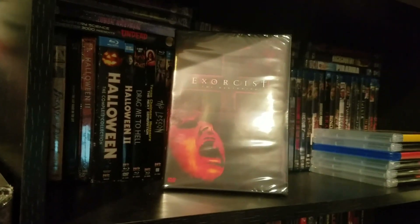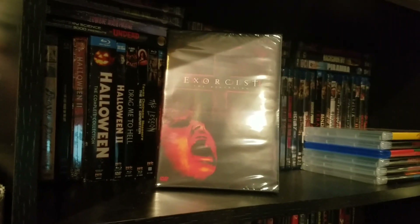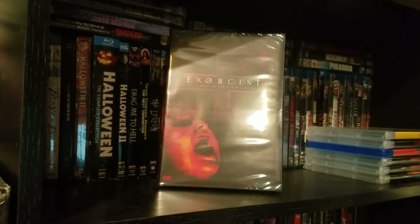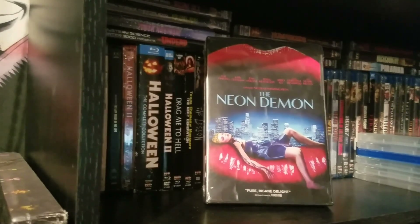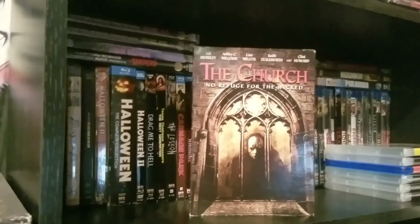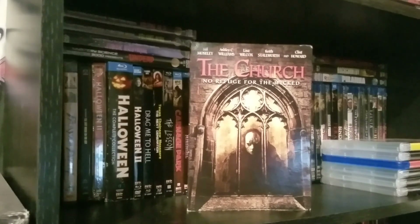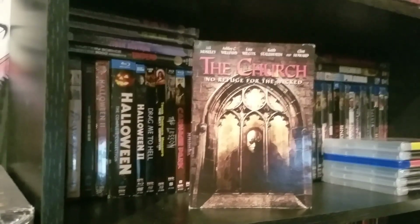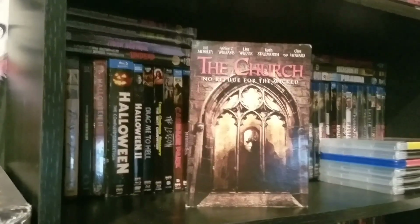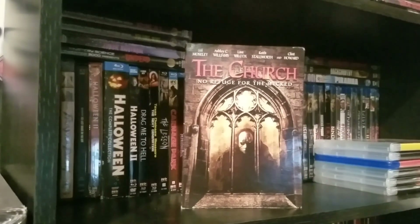To start off the horror, we have Exorcist: The Beginning. I've heard this is a pretty crappy movie, but it was a dollar. This is a movie I've actually heard a lot of good things about called The Neon Demon. Here we have The Church, starring Bill Moseley, Clint Howard, and Lisa Wilcox — definitely a horror delight, even though I've never seen it. Hopefully it's good.